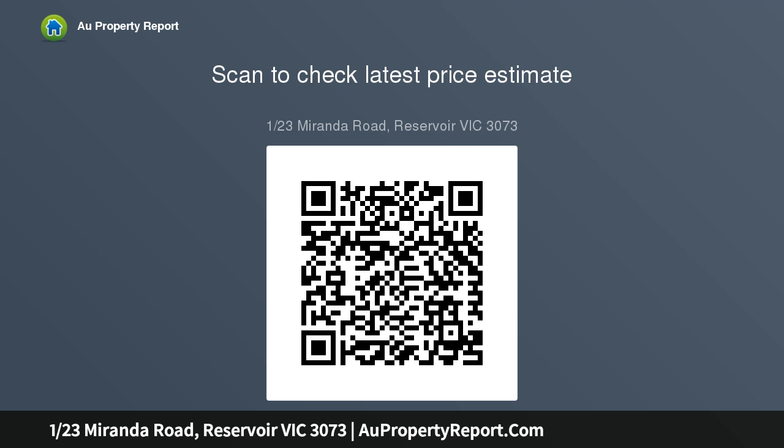Savvy investors and owner occupiers need to inspect. Photo ID required upon entry.